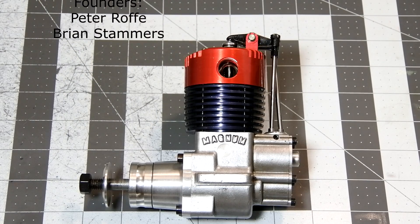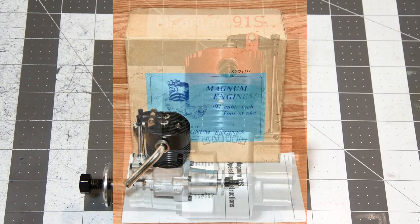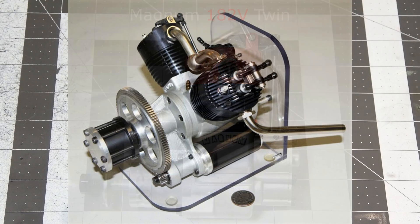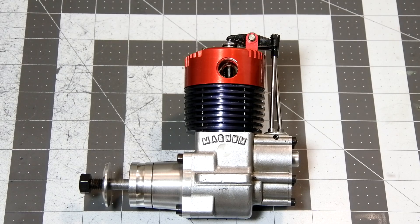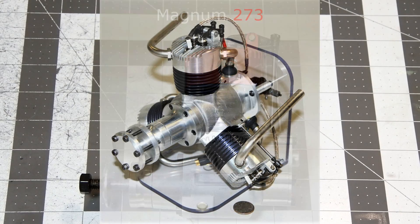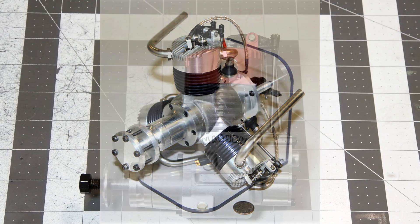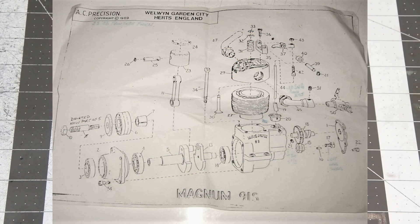They developed and produced some very interesting engines: a single cylinder four-stroke engine called the Magnum 91S, as well as the very rare Magnum 182V twin engine, which utilized two 91S cylinder assemblies, and the absolutely rare three-cylinder radial Magnum 273 four-stroke engine, also using 91S cylinder assemblies.